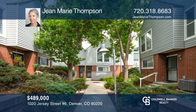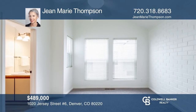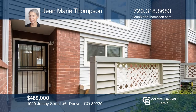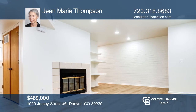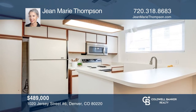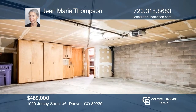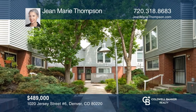Check out this centrally located, handsome, two-bedroom, two-bath townhome across the street from Mayfair Park offering low-maintenance living. Featuring a living room with a wood-burning fireplace, an open kitchen and a dining room. The lower level provides access to the attached oversized two-car garage with cabinets and a storage closet. Take a tour of your dream home today by calling Jean Marie Thompson.